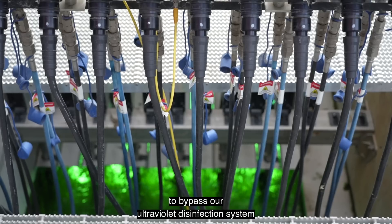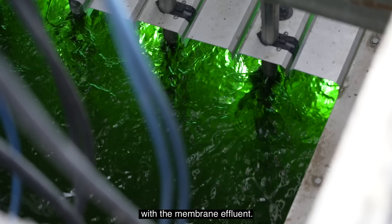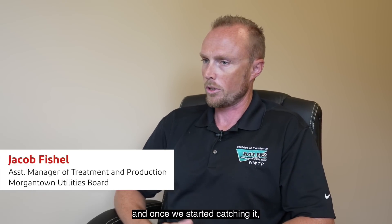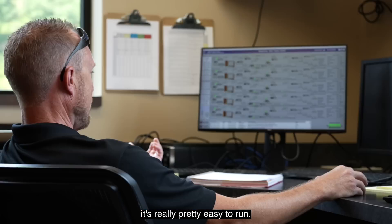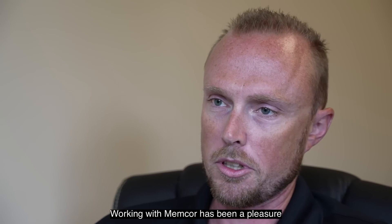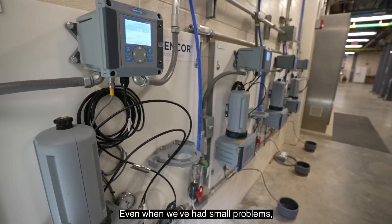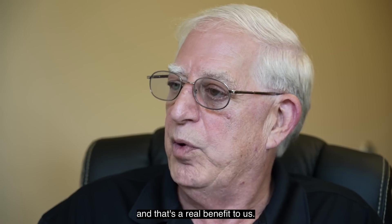We've actually got a submission in with the DEP to bypass our ultraviolet disinfection system with the membrane effluent, which will save us a lot of money in electrical costs. It really wasn't as hard to learn as we thought, and once we started catching on, it's really pretty easy to run. Working with MemPulse has been a pleasure, and we've been pleased with their service and support. Even when we've had small problems, they've always been available to help us get through it, and that's a real benefit to us.